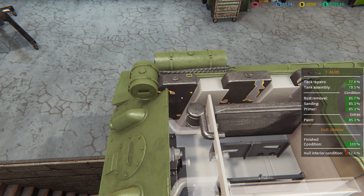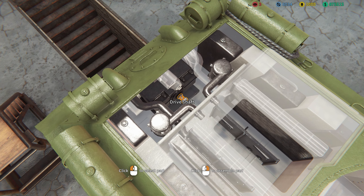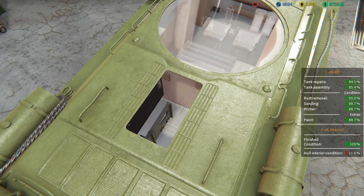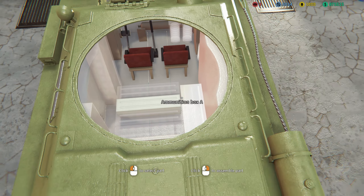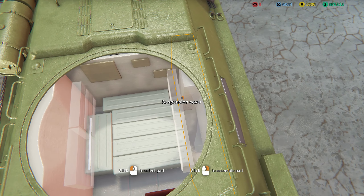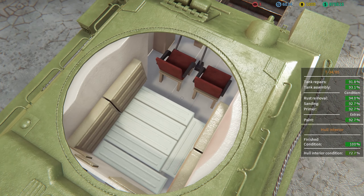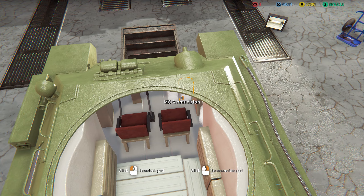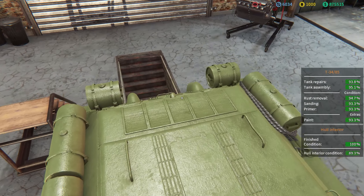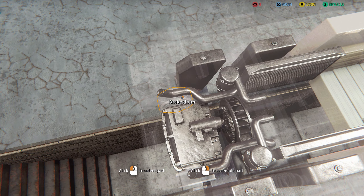Air filter, fuel tanks, radiators — again, very very simple comparatively to the Maus, which took a lot longer. This is actually quite quick. Fan covers, fans, all the engine covers back on. Going to do the interior in a second — ammunition boxes, driver seat, radio operator seat. This is basically just right-click simulator at this stage. Suspension cover, a couple more ammo boxes, and we've got machine gun ammunition for the assistant radio operator slash driver.